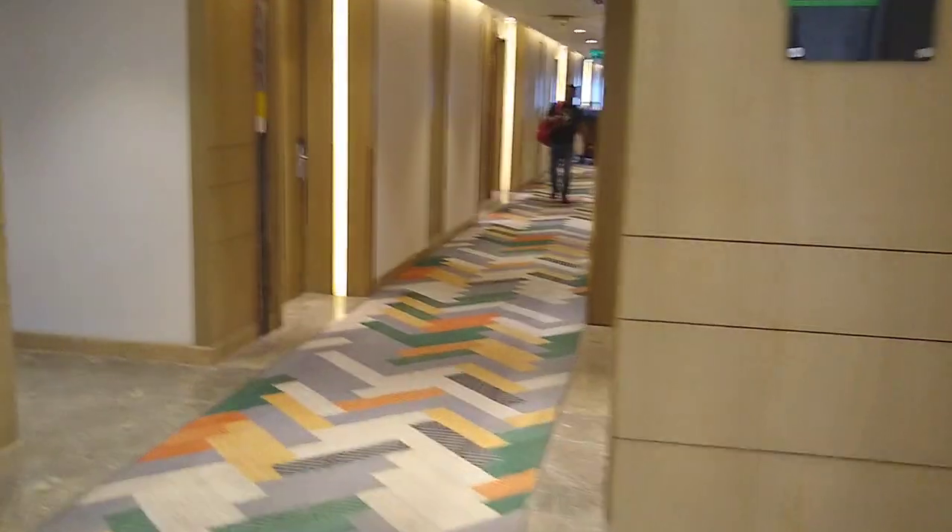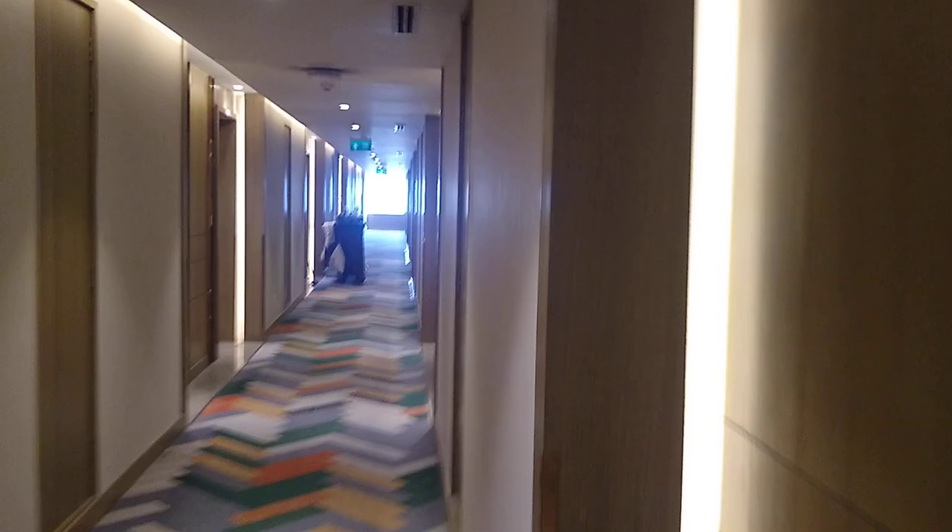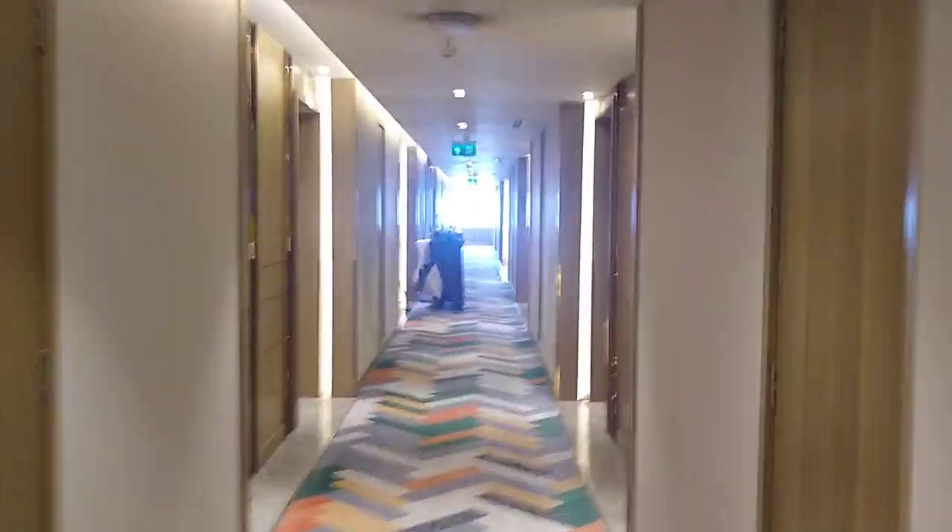This is Holiday Inn Chandigarh at Zirakpur. This is the lobby area. We are heading towards the room.